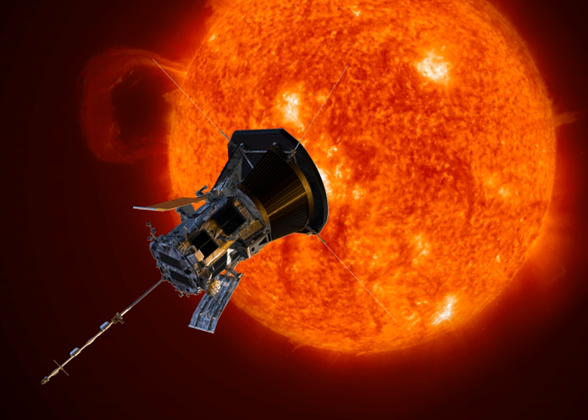In May 2017, the spacecraft was renamed Parker Solar Probe in honor of astrophysicist Eugene Parker, coiner of the term 'solar wind.' The solar probe cost NASA $1.5 billion.